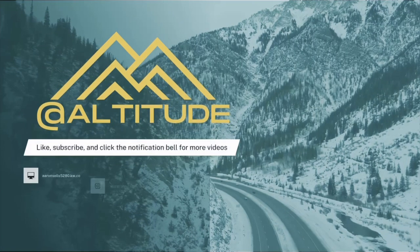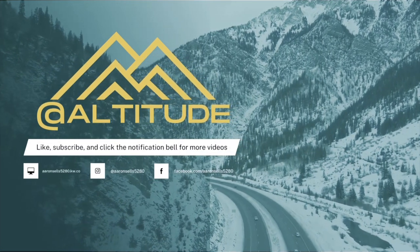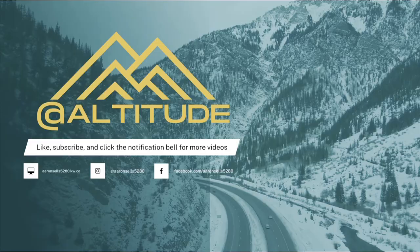What's up everybody? It's your favorite Mile High Realtor, Aaron McCauley with Keller Williams Realty Urban Elite here. And this is At Altitude and it is our Walkthrough Wednesday! So I am super excited to be here with Meritage Homes at their new Saybel Townhome Community. This is an amazing property located in West Arvada, just like five minutes west of Old Town Arvada.